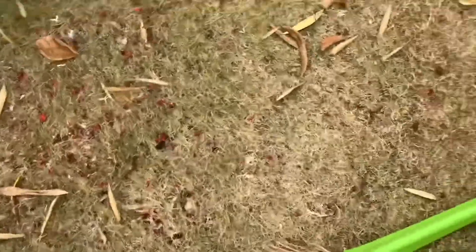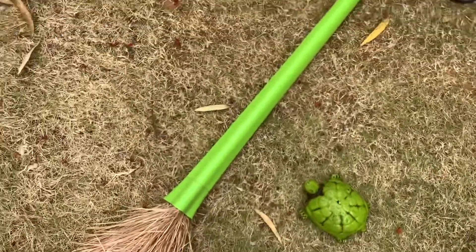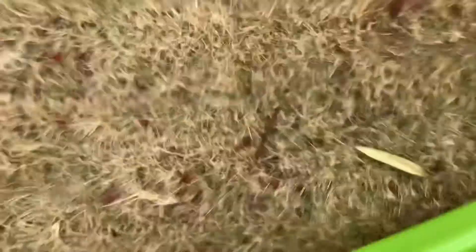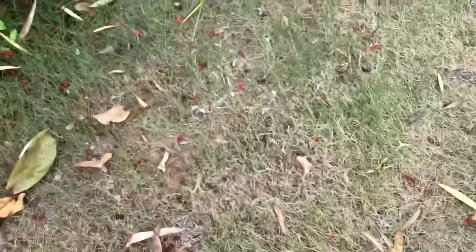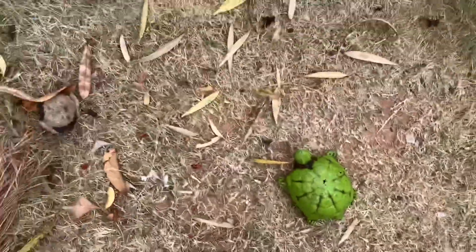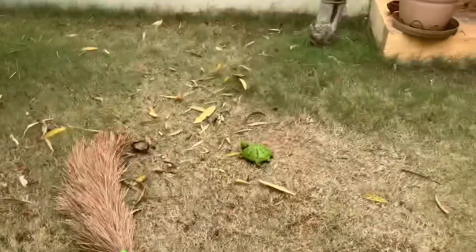Look at this turtle. You say to yourself, 'painted turtle' — well, no. They don't have any distinct markings showing they are painted. They're perfectly camouflaged in algae. Perfect on the turtle.